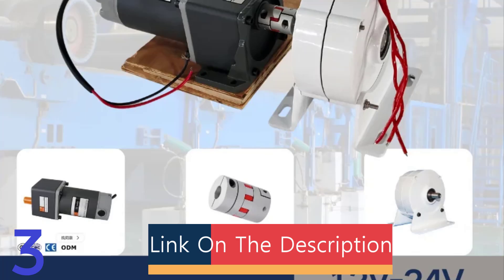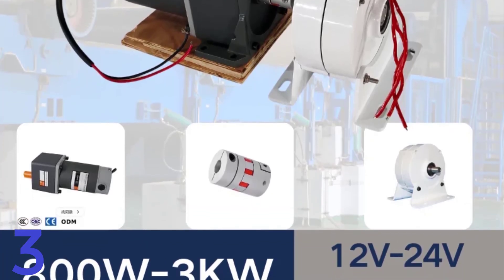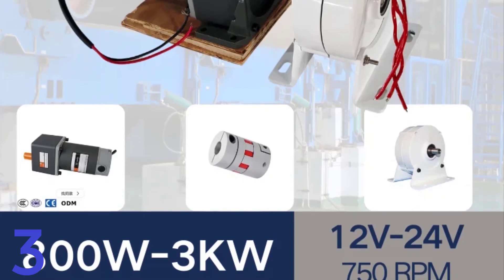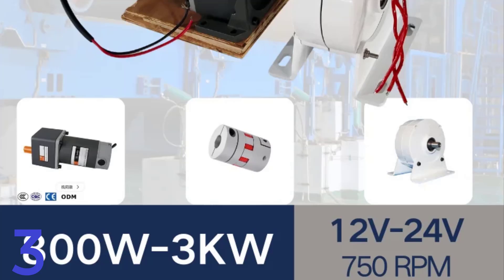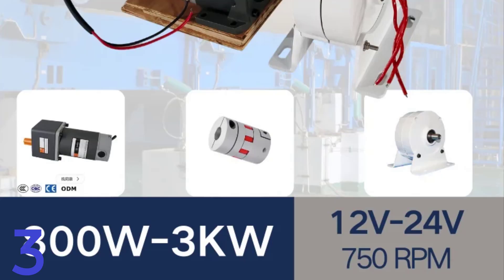The generator is self-contained, features a sturdy mounting base, and is certified with CE. It is suitable for small-scale wind, hydro, or DIY energy projects. The gearless design ensures smooth operation and customization options.